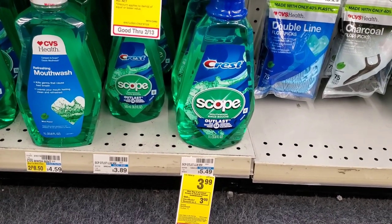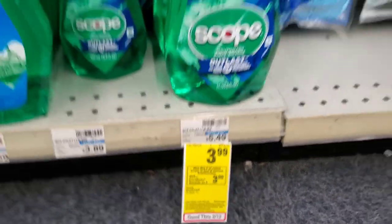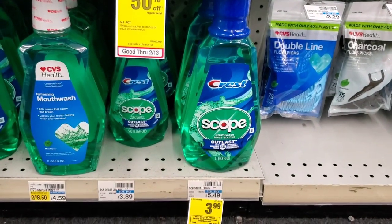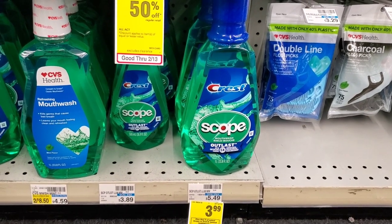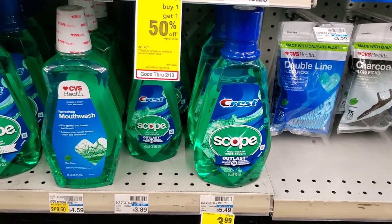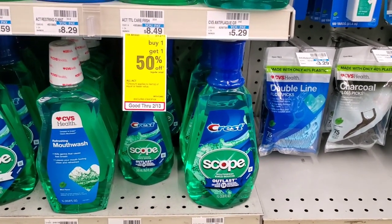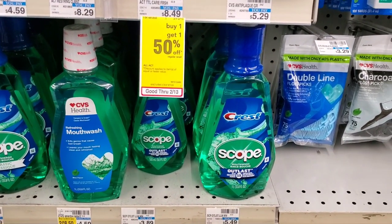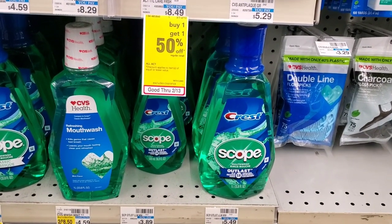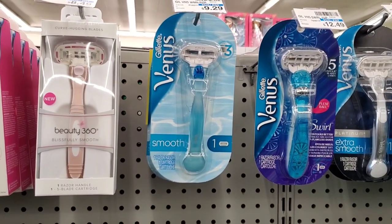Scope mouthwash is $3.99 this week. When you buy two you get a three dollar extra buck. That's $8, and we'll use two of these one dollar off one P&G coupons — that'll be $6, then we get $3 back making them $1.50 each. I don't have any mouthwash CRTs so it's not free for me, but if you have CRTs it's probably going to be free for you.